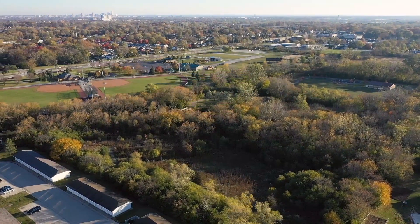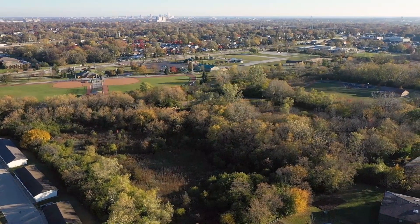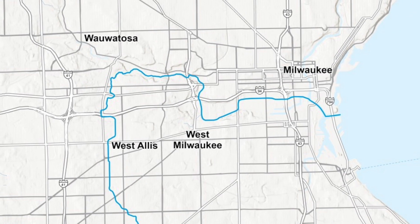Concord Park is Greenfield's most popular park — it's our largest park. This is the headwaters of the Honey Creek. The Honey Creek starts in Greenfield, flows into West Allis, and eventually through Wauwatosa and into Lake Michigan.